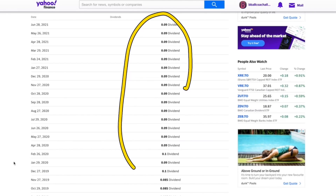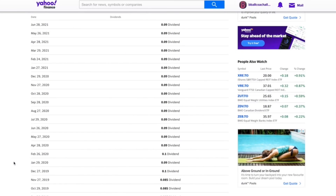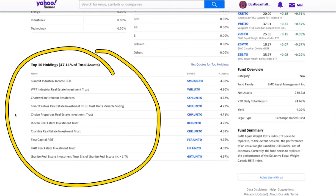Something I do like about this ETF is the fact that it pays every single month and it's pretty well standardized — about nine cents per share on average. Some of the companies it holds include Summit Industries, which is a well-known REIT, and RioCan, which is also a well-known REIT. However, RioCan does scare me right now considering that more and more people are shopping online. RioCan holds a lot of retail real estate, so if you go to a Best Buy that's not inside a mall, that's generally going to be a RioCan property.